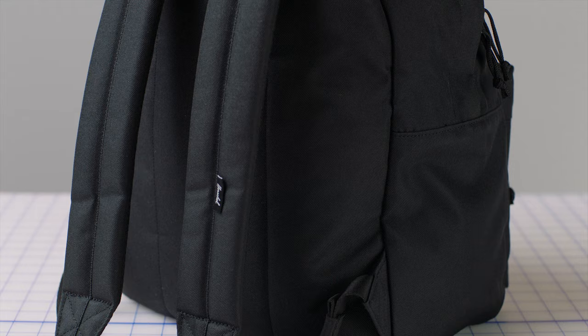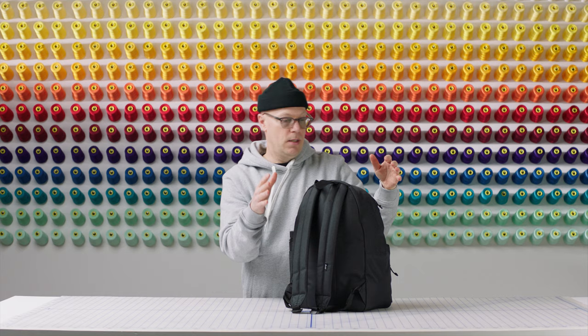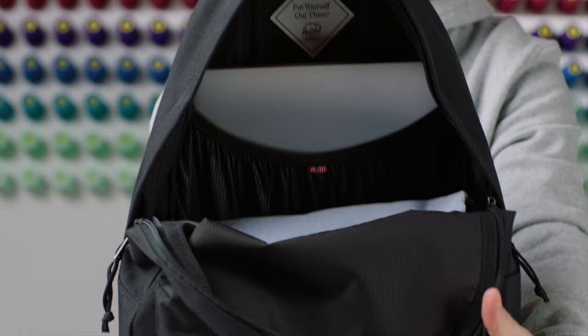On the back, the backpack straps are adjustable and extra comfortable for when you're carrying lots of stuff. On the inside of the bag we've got 26 liters of storage, and a 16-inch laptop sleeve.